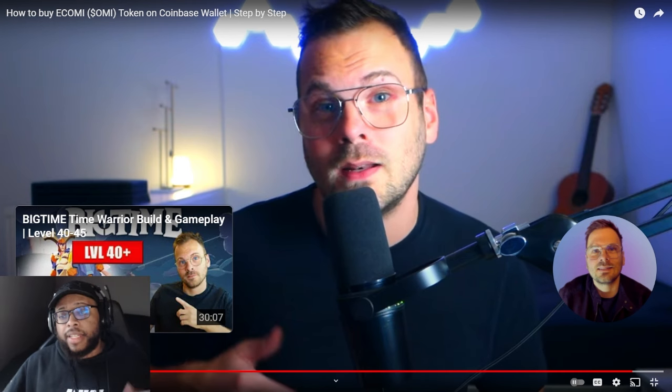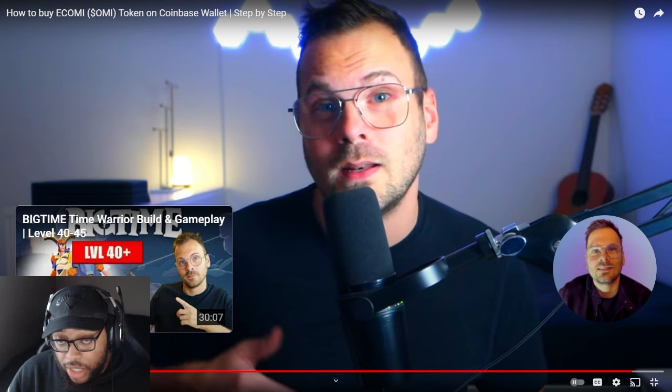That being said, let me know what you all think — let me know how you feel in the comment section down below. Be sure to get a cold storage wallet to protect your own assets. Don't make the same mistake twice. Be sure to drop that thumbs up, subscribe, turn on notifications, and I will catch you all on the next one. Peace out, fam.